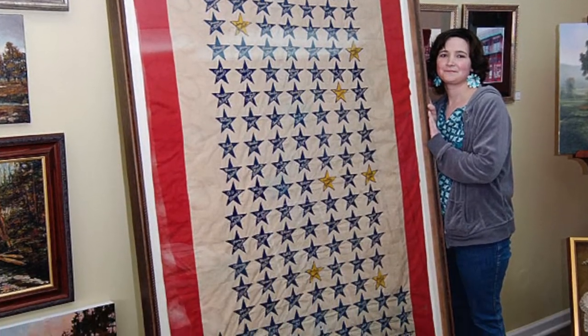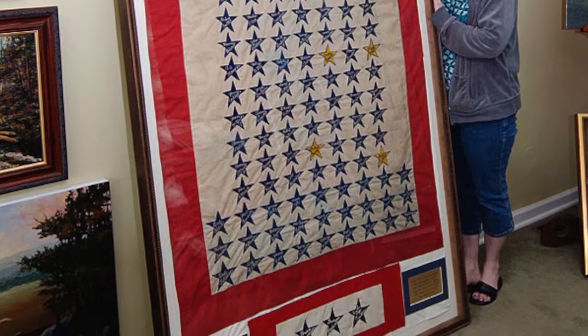I've framed six foot by four foot woven blankets before. I also carry local original art and some local prints and some national prints.